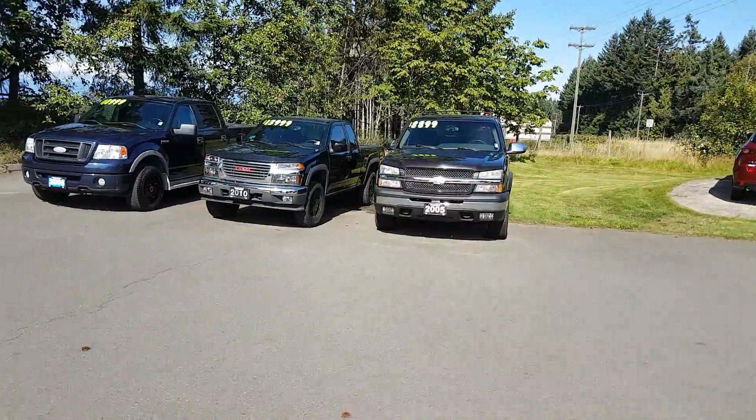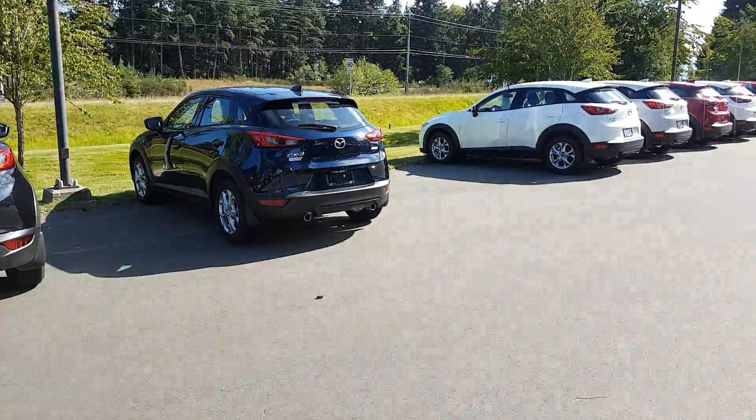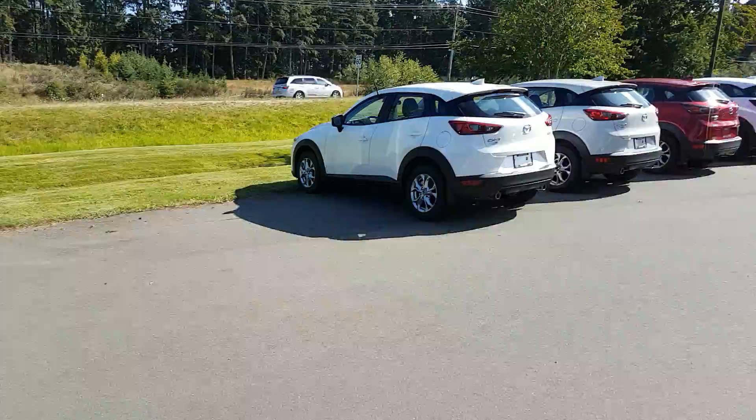I've got some trucks here — a Ford F-150, a GMC Canyon, and a Chevy Avalanche. And then there's the beautiful Mazda CX-5 and the brand new lineup with the CX-3s. I forgot to mention the CX-3s — they're a great car, wonderful all-wheel drive system, great for maneuverability, and a lot of fun to drive. So I've got a really good selection right now.